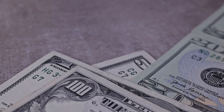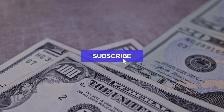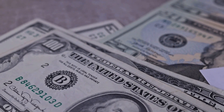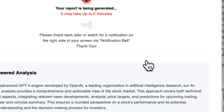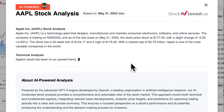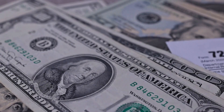Remember to subscribe, hit the like button, and turn on the notification bell to stay updated on our latest analysis. Enhance your trading decisions by trying our newly launched AI stock analysis tool, powered by GPT-4 at stockinvest.us. Tap into the power of AI and get free price predictions and deep analysis for any of 25,000 companies worldwide today.